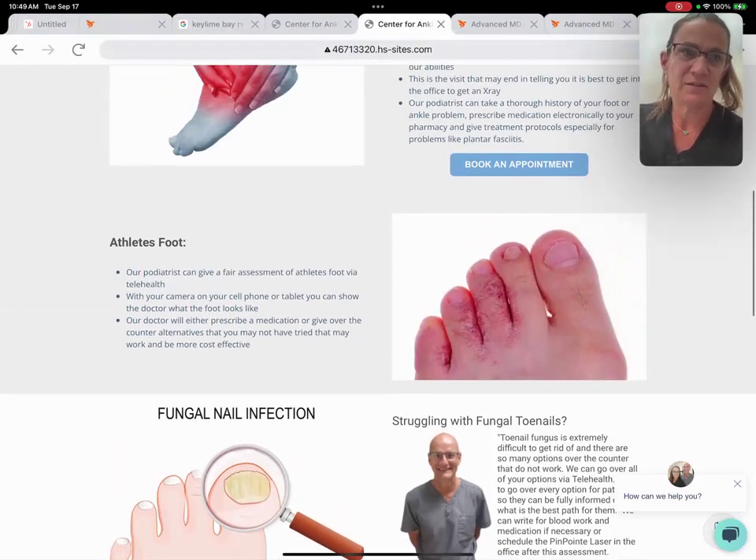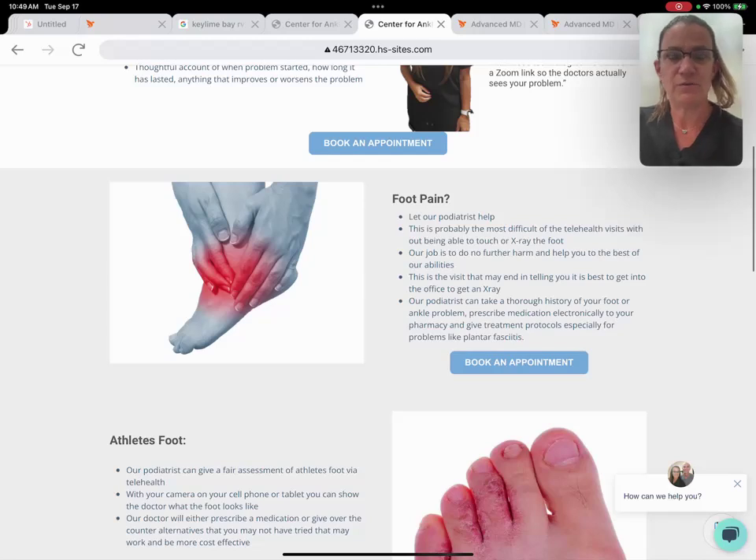Foot pain is the number one thing that people come in for — plantar fasciitis, gout, bunions, hammer toes. For that subset of patients, you can always do an initial telehealth visit with us at the Center for Rankin Foot Care. And if we need x-rays or any further diagnostics, that's something we can write for. If you need to have that done, you can come into the office and get an x-ray.